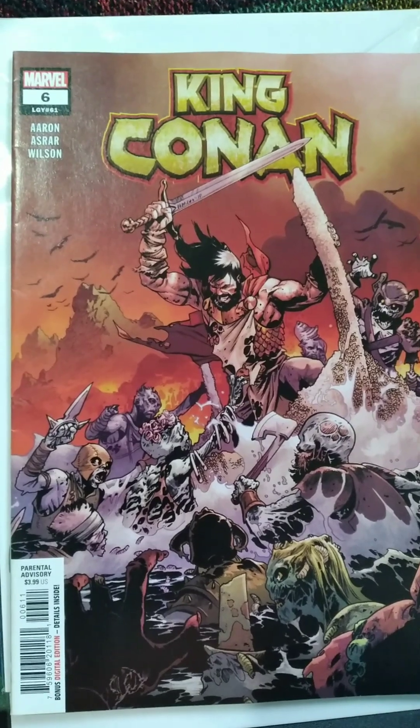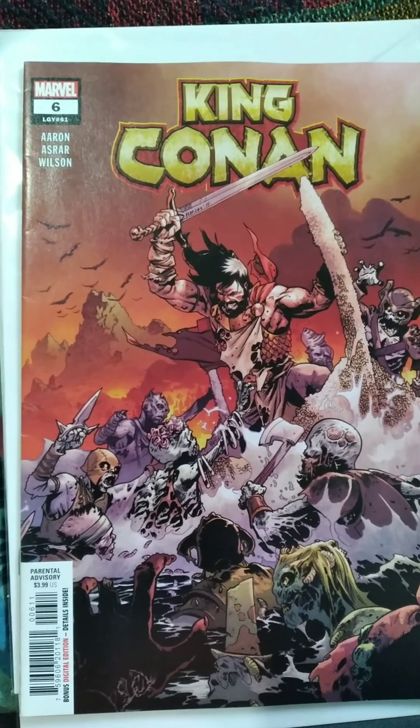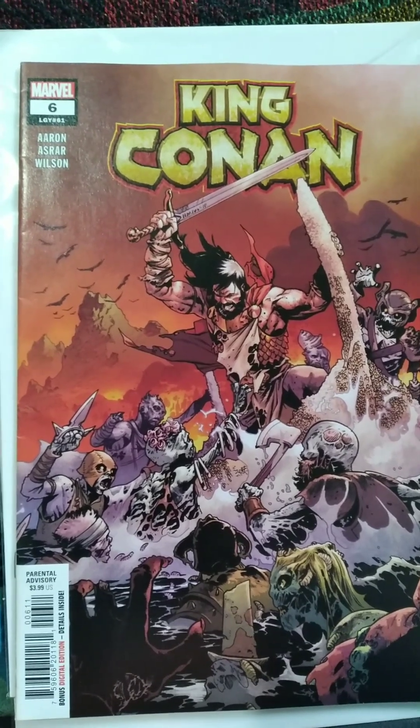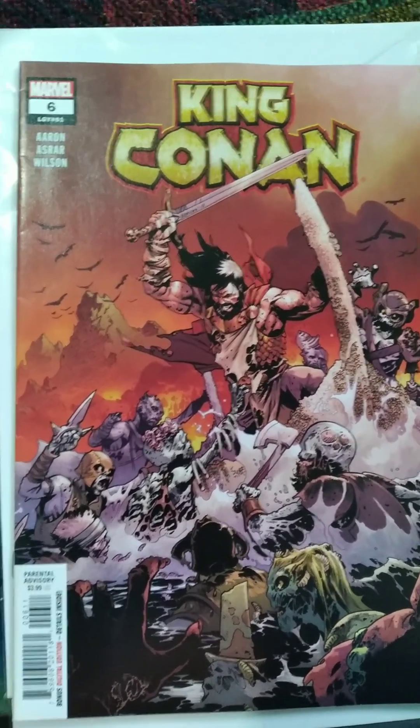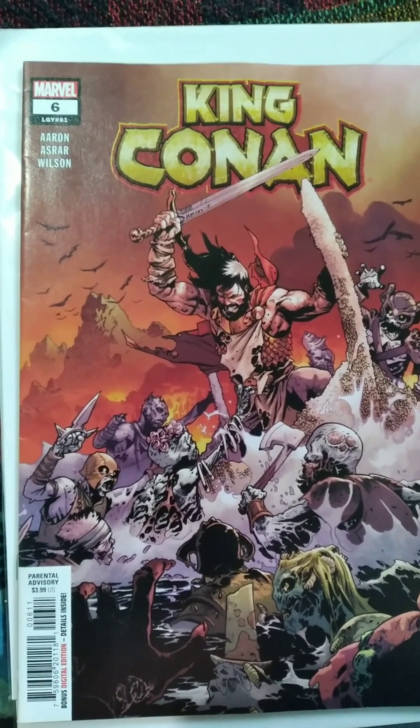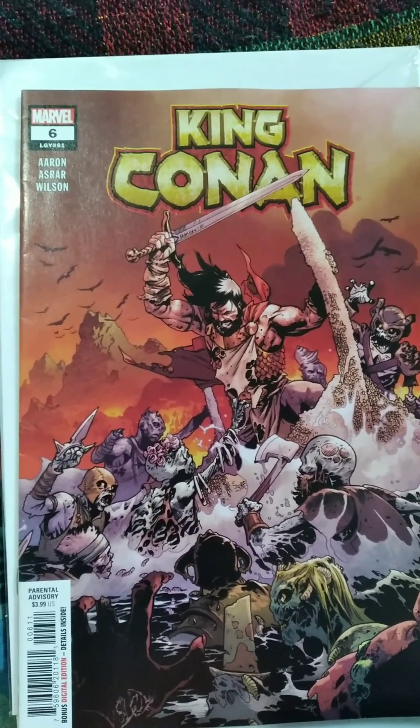I thought both of them were pretty awesome. So you guys tell me in the comments — which was best? Was it Bag 1 with the Namor comic and the Star Wars comic and the others, or was it Bag 2 with the Marauders, Murder World, and Conan? I'm Alex Big Blue. Thank you guys for watching — see you later.